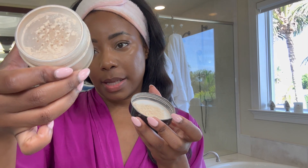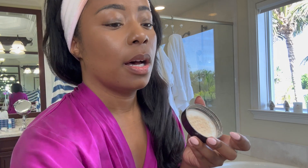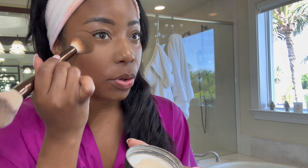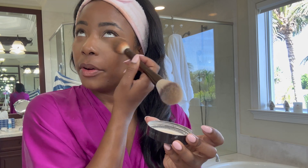Everything looks really good — let's set our face. I'm going to use two different powders: the Laura Mercier translucent loose powder. This does not leave a white undercast and I love this Hourglass brush. I'm just setting my under eye with this brush — it's so nice, perfect.